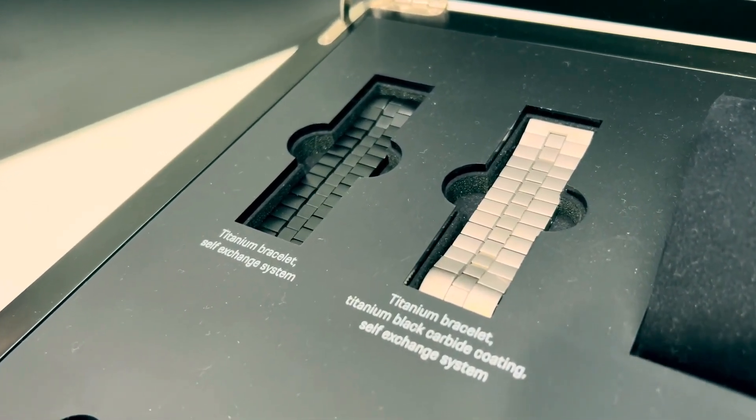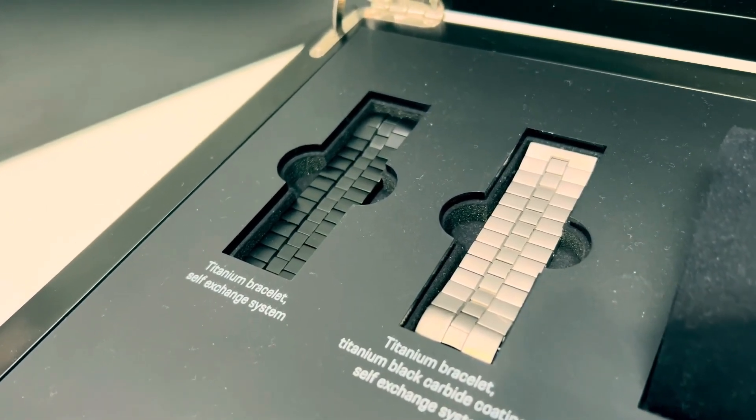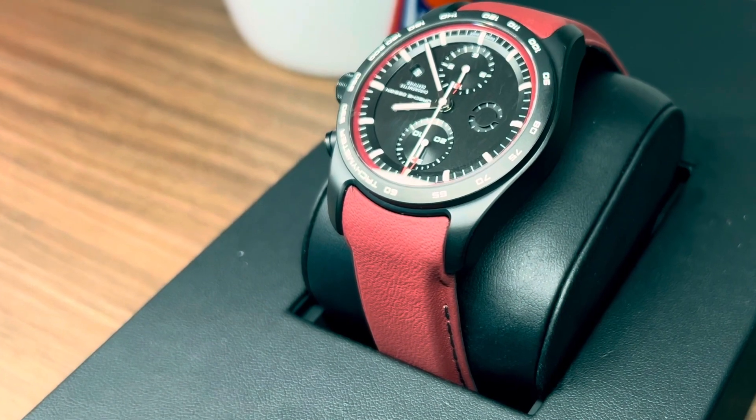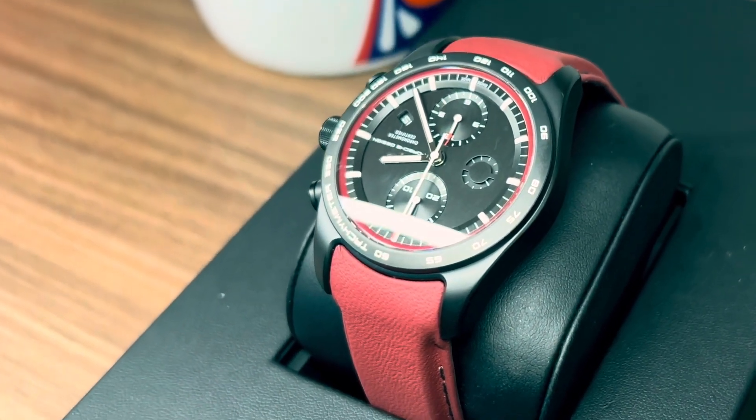Now we have to choose whether we want to go with a metal band or a leather band. And the leather is the same leather used inside of the actual Porsche vehicles.